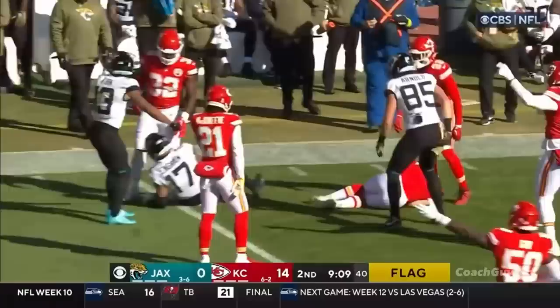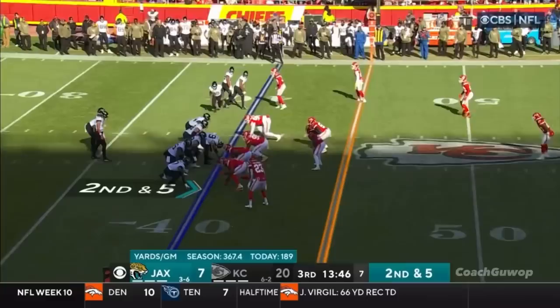Trent McDuffie is back in the lineup — first-round pick out of Washington. Going football, and now whoever gets the ball is whoever should get the ball. It's Ingram with the ball for the Jags for a first down, pending the penalty marker. The ball came out.